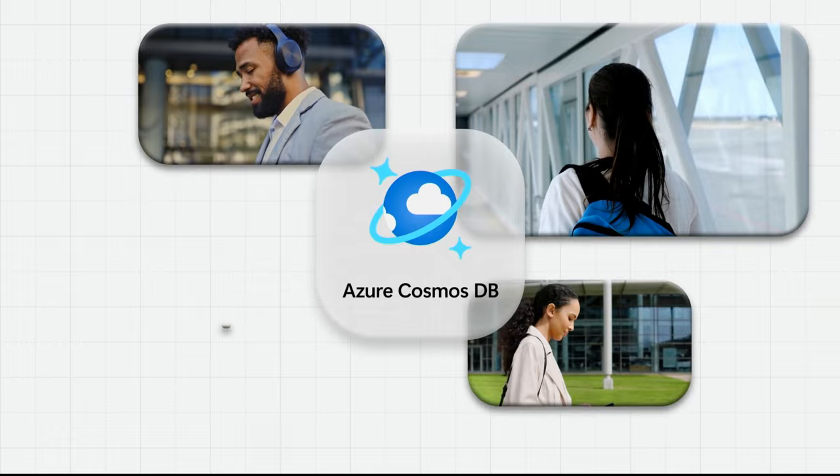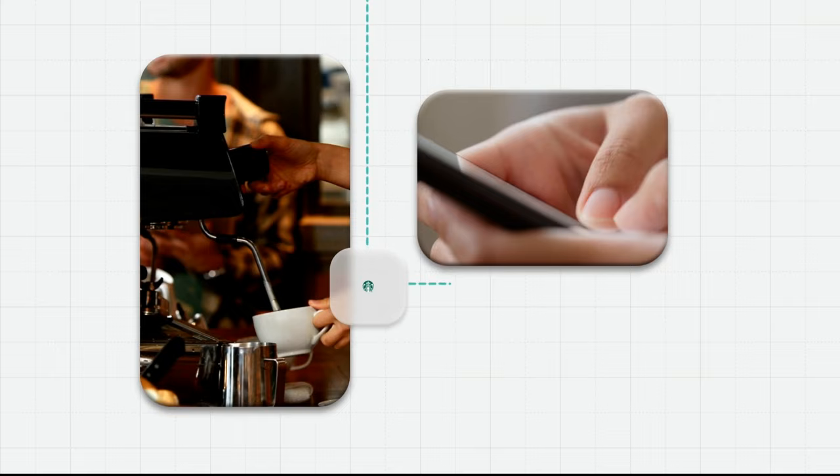From work time to fun time, Azure Cosmos DB powers the apps that power your day.